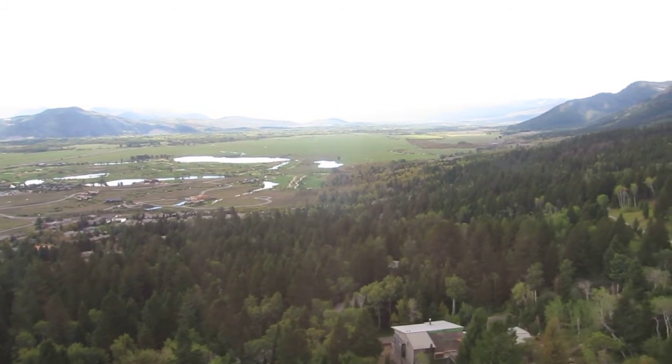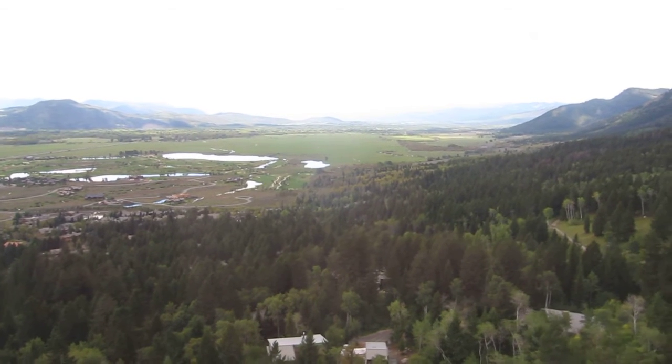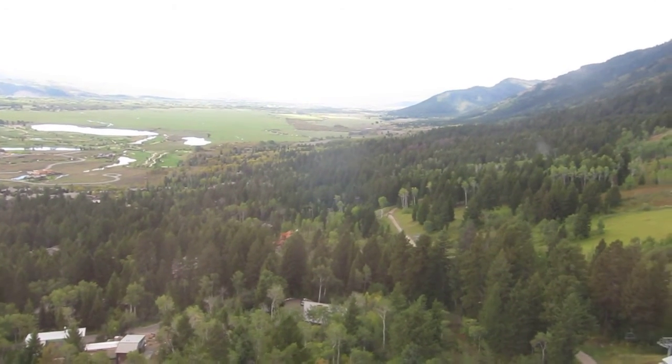Characterized by glacial cirques carved through dolomite cliff bands, the natural ruggedness of Rendezvous Mountain is tamed each winter by an average snowfall of over 400 inches. The result is nearly 3,000 acres of unparalleled skiing. The aerial tram, together with the Bridger Gondola and a variety of other lifts, offer more expert, intermediate, and beginner terrain than most resorts in the United States.